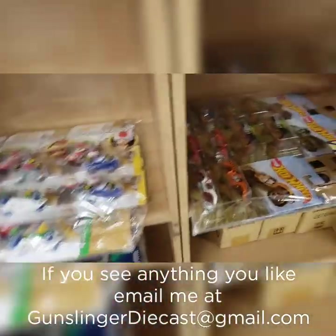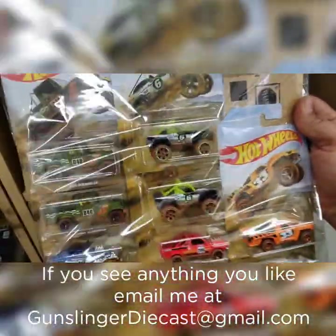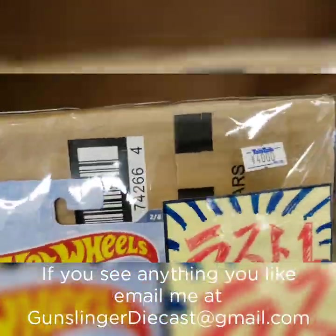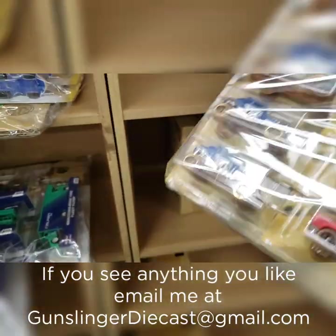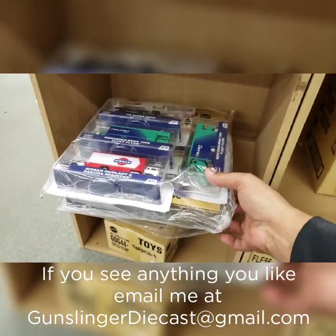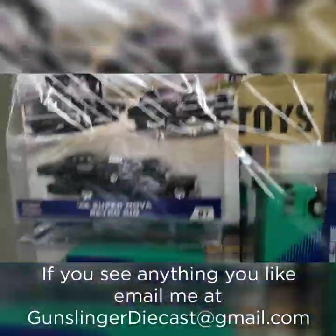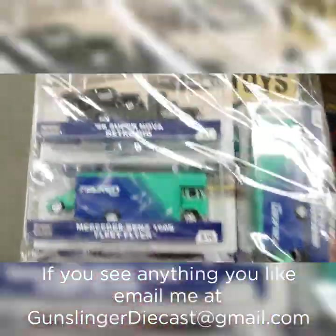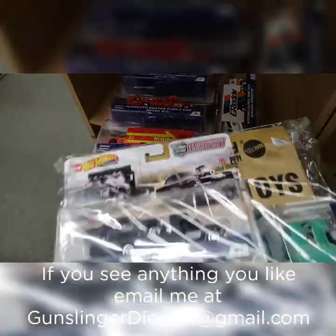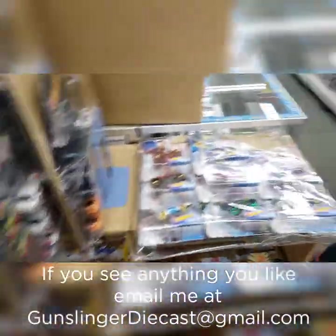Mario Kart — 40 bucks. If you guys see anything you like, send me an email. I can come back here and pick some stuff up for you guys. Remember that I'm in Japan, so shipping is going to be a little bit higher.